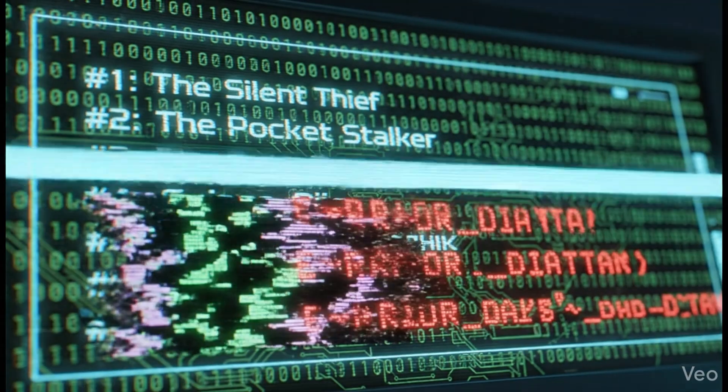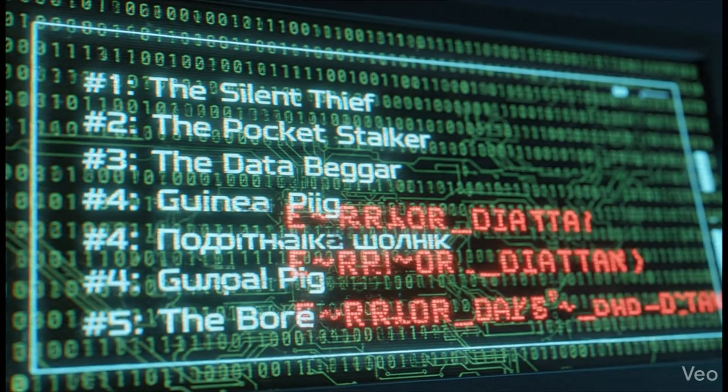So I did a full audit for 2026. I found five settings that are stealing your data, killing your flow, and honestly, one of them is basically stalking you. I'm going to show you exactly what to turn off right now. Let's clean this up.